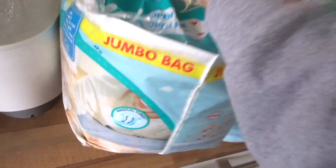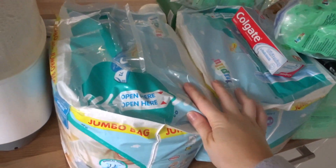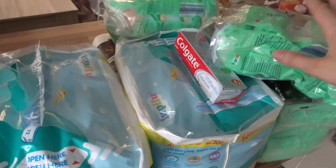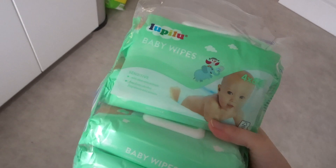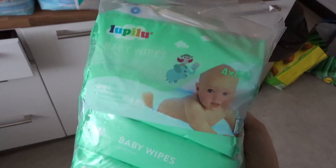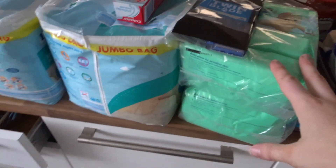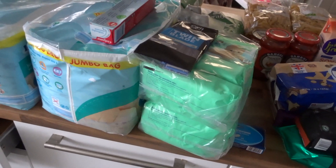These ones are packs of 72, size fives. Lidl's are the only nappies she wears because she always gets nappy rash otherwise. Baby wipes have also been impossible to get hold of — I've been trying to find them for weeks and we're literally on our last pack. I got four packs of Lidl's baby wipes, which should last us six to eight weeks if not longer, so we've got plenty.